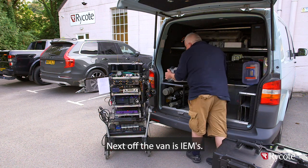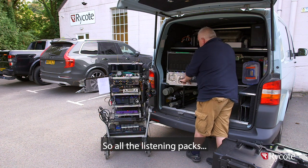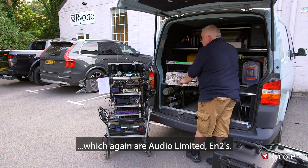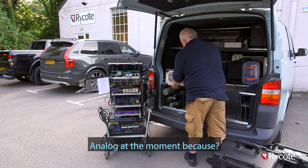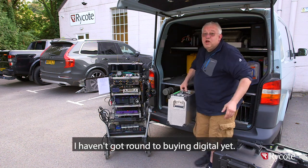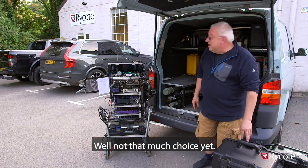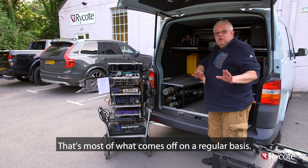Next off the van is IEMs - all the listening packs, which are again Audio Limited EN2s, and analogue at the moment because I haven't got round to buying digital yet. Not that much choice yet.